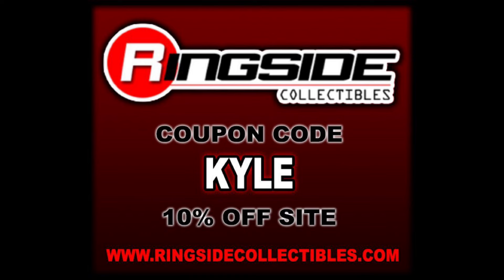But remember, for all your wrestling figure needs, be it Mattel or Jazzwares, make sure you're hitting up Ringside Collectibles. Use discount code KYLE, save yourself 10%.